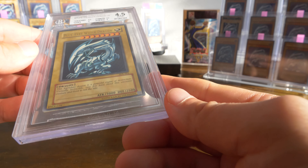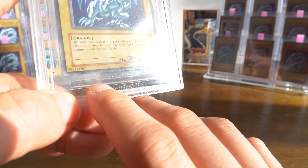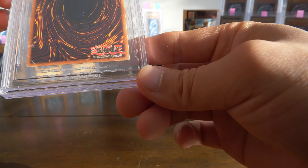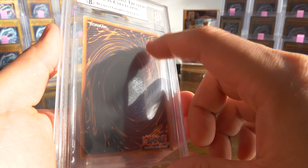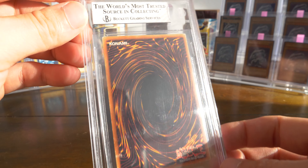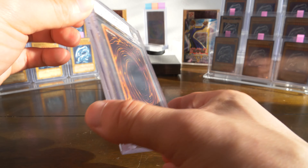2002 Kaiba starter deck — even though it should be starter deck Kaiba. Unlimited Blue Eyes White Dragon, ultra rare. You can laugh at me all you want, it's only a 4.5. You know what? I'm happy with a 4.5. VG2 EX — very good, excellent, plus. And I don't know if that's a high or low cert number, but I assume it's fairly early. I would have gladly taken a 4 or a 5, so this is my first half grade and I don't mind it.